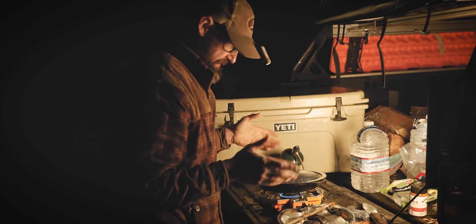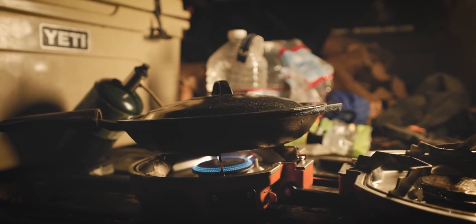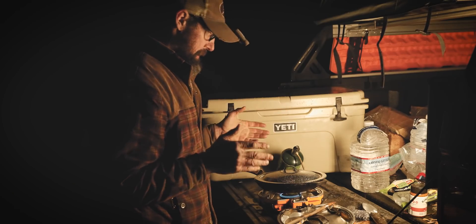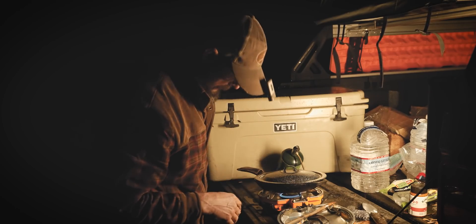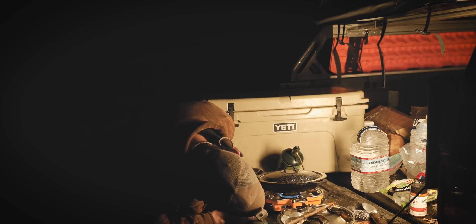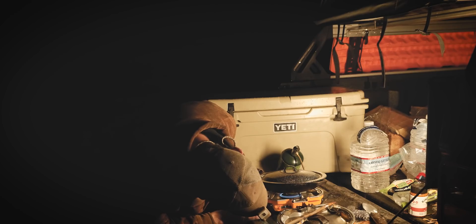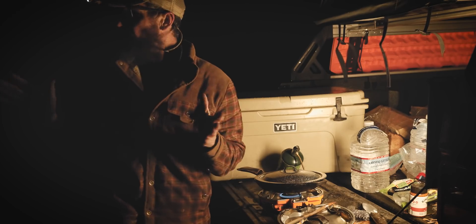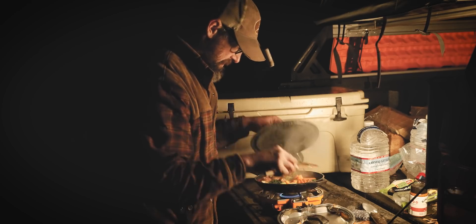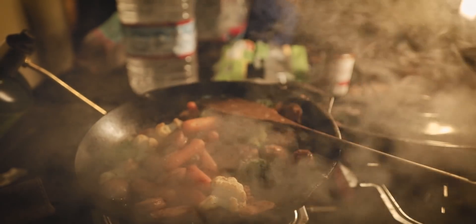This is Megan's Jetboil — it's what she uses in her van. I thought it would work out well for my situation with the Jeep, and so far I'm really happy with it. It's got a lot of control, so I can really crank it up or get it down to a nice simmer. Now that the wind has kicked down a bit, it's working really well and this is starting to look and smell very delicious.